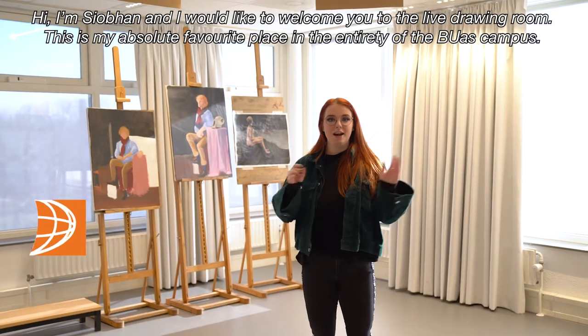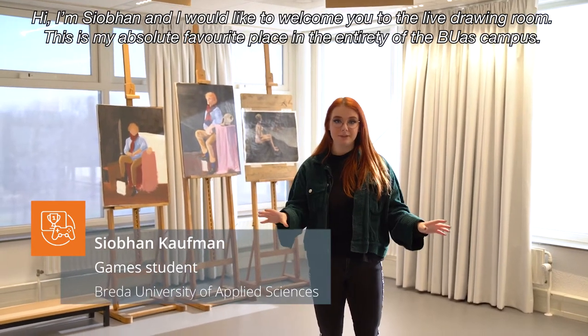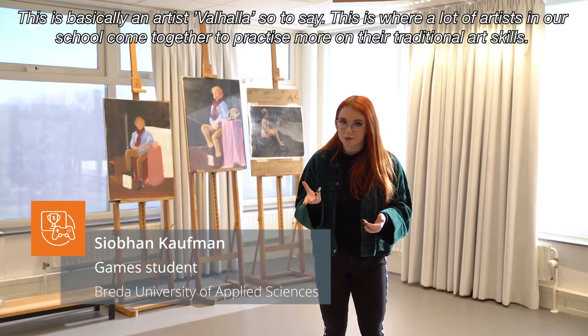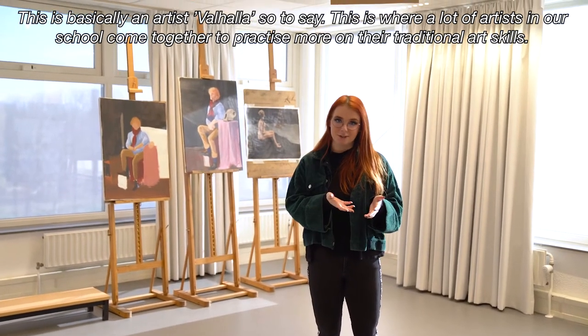Hi I'm Siobhan and I would like to welcome you to the live drawing room. This is my absolute favorite place in the entirety of the BUAS campus. This is basically an artists' Walhalla, so to say — this is where a lot of artists at our school come together to practice more on their traditional art skills.